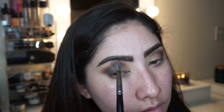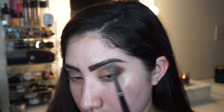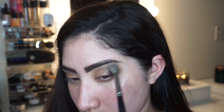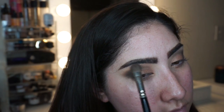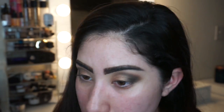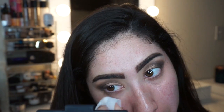Then I use a fluffy clean brush with no product to blend everything together again. Then with a fat flat brush, I use the lightest shimmer shade in the palette as my eyebrow highlight color. Then I go ahead and wipe the excess fallout from underneath my eyes so I can go in and do the rest of my makeup.